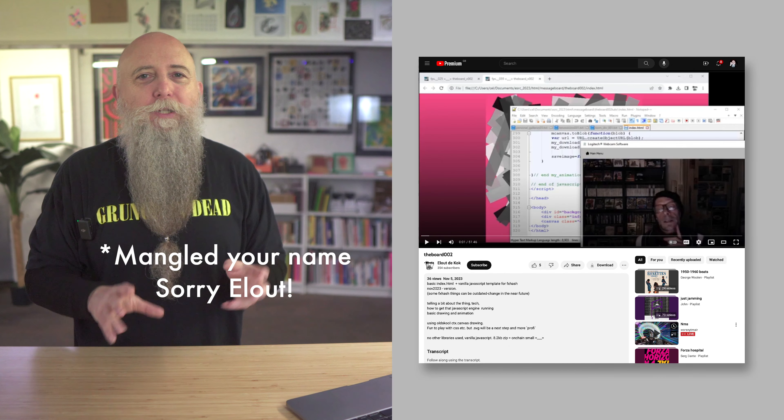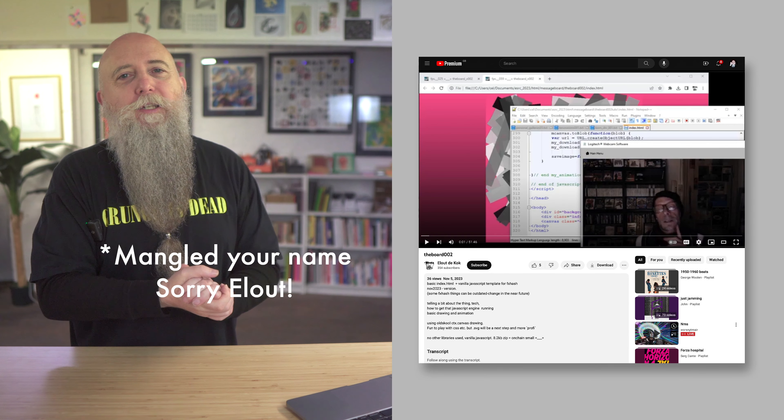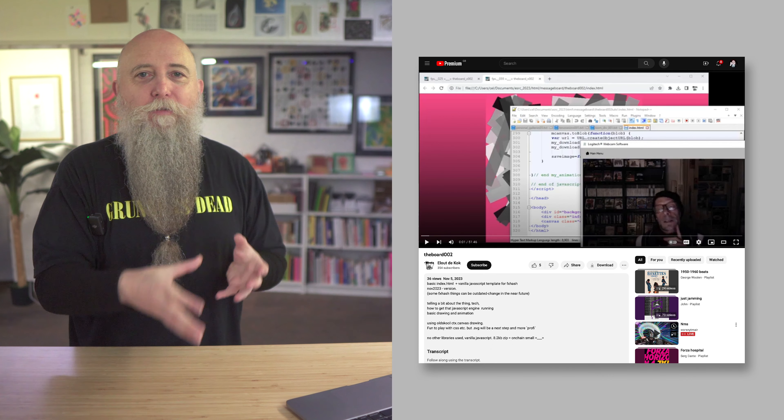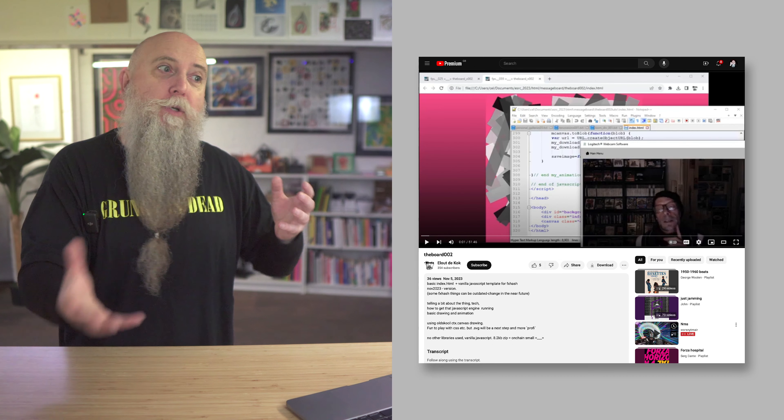P5.js has just updated to a new version — it seems mainly bug fixes, with a link below for more info. I don't use P5.js because I think it runs slightly slower than coding in native JavaScript. Processing itself is great for machines, but in the browser it just seems easier to use JavaScript and put everything onto Canvas or SVGs. On that note, Elout has a YouTube video up where he's updated his FXHash template using just JavaScript and Canvas, and he runs through the code — you might find that useful.